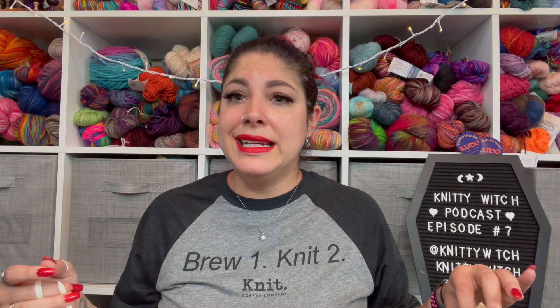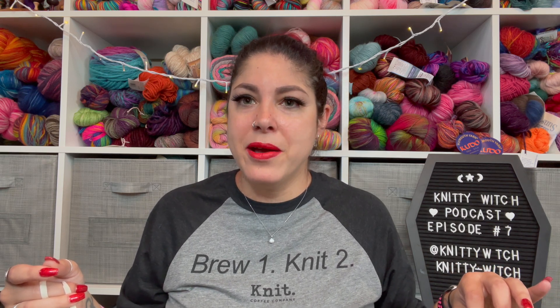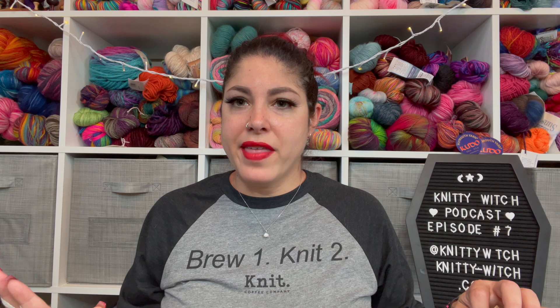Vlogtober was a good introduction into what I need to be doing — how to produce, edit, and get everything rolling together. I'm so glad I did vlogtober for that reason, because now for vlogmas I'm prepared and I'm really excited to share all of these things with you.